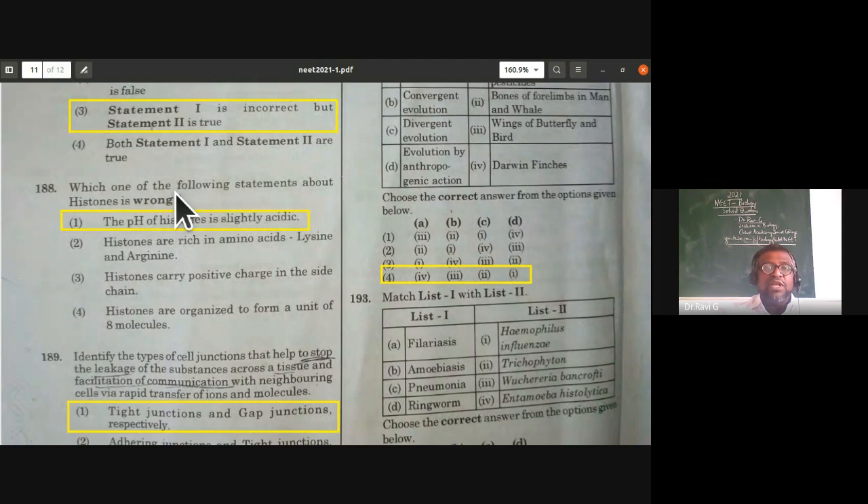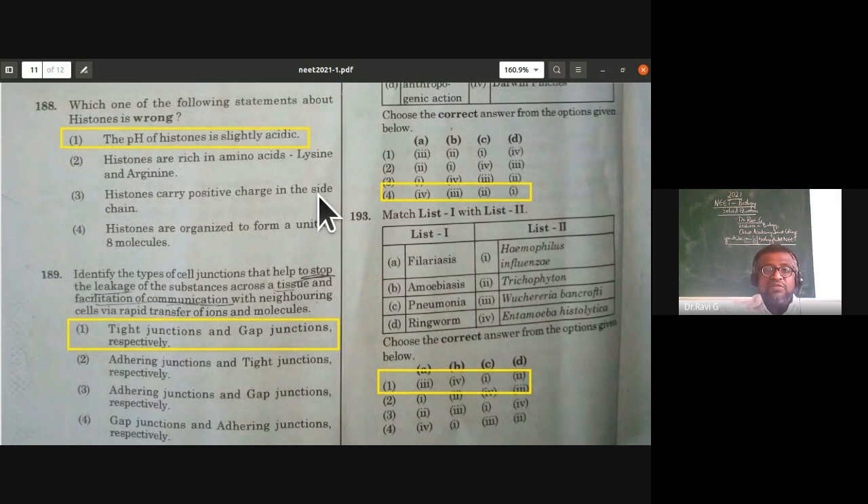Which statement about histones is wrong? Histones are basic (alkaline) proteins; the statement that the pH of histones is slightly acidic is wrong. Histones are rich in amino acids lysine and arginine — correct. Histones carry positive charge — correct. Histones are organized to form an octamer — correct. The wrong statement is that the pH of histones is slightly acidic.